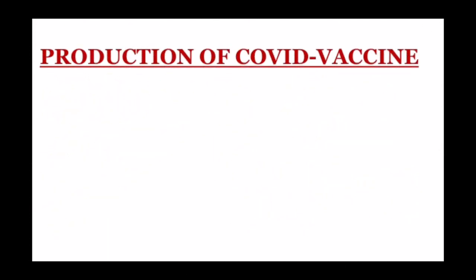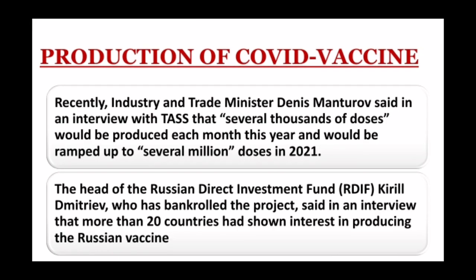So what is the production rate of the COVID vaccine? Recently, Industry and Trade Minister Denis Manturov said in an interview with TASS that several thousands of doses would be produced each month this year and would be ramped up to several million doses in 2021.